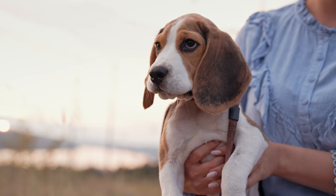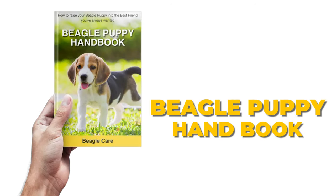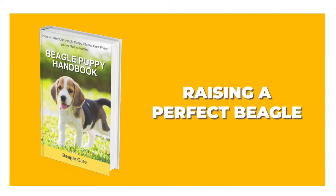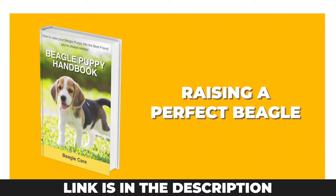We recently launched the Beagle Puppy Handbook, in which we cover everything you need to know about raising a perfect beagle. Do check it out.